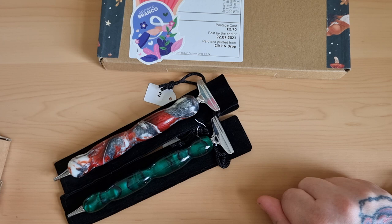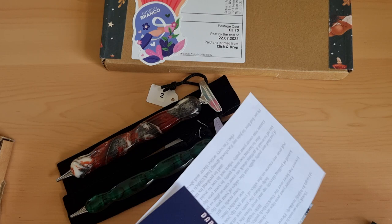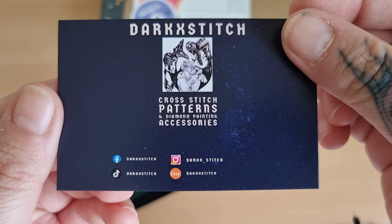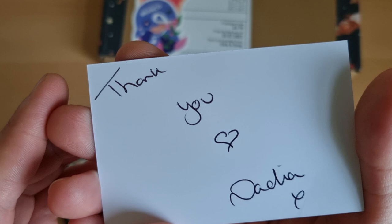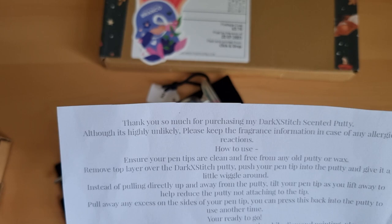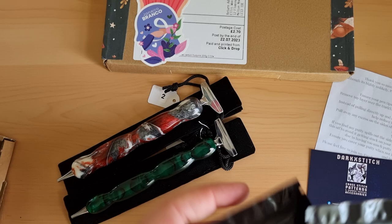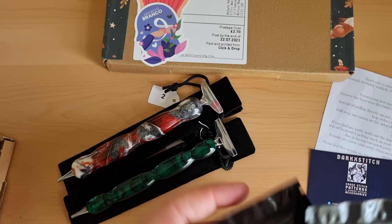Right, this next one is from Dark Stitch. Yes, that's right - and there's their business card with Facebook, TikTok, Instagram and Etsy. Thank you! And thank you for including instructions on how to work the putty, with tips and tricks. I brought three to try out.